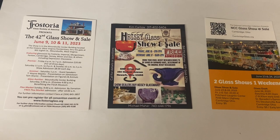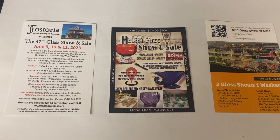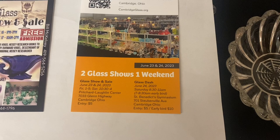Every week I'm going to show you one piece of glass between now and June — an item that we are going to be taking to that show. It will not be sold before that show. We won't tell you how much it is. If you want to see this piece, you have to come to the show.